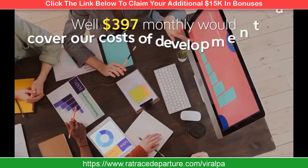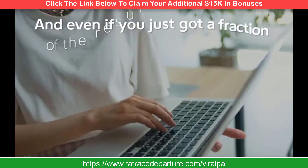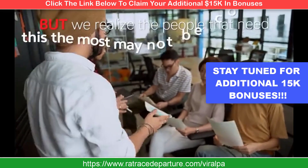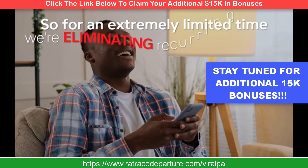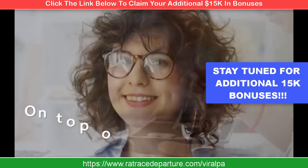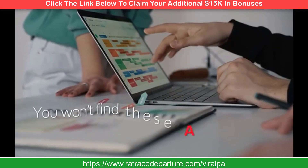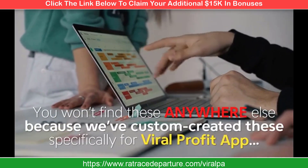So what's a fair price for a proven done-for-you Viral Profit system that has stuffed our online accounts with multiple daily payments on autopilot? $397 monthly would cover our cost of development and ongoing support, and even a fraction of our beta testers' results would make it pay for itself many times over. But we realize people who need this most may not be comfortable with a high monthly subscription. So for an extremely limited time, we're eliminating recurring fees and slashing the cost to less than the price of takeout dinner. On top of that, we put together a loaded stack of custom money-making bonuses worth over $8,472.